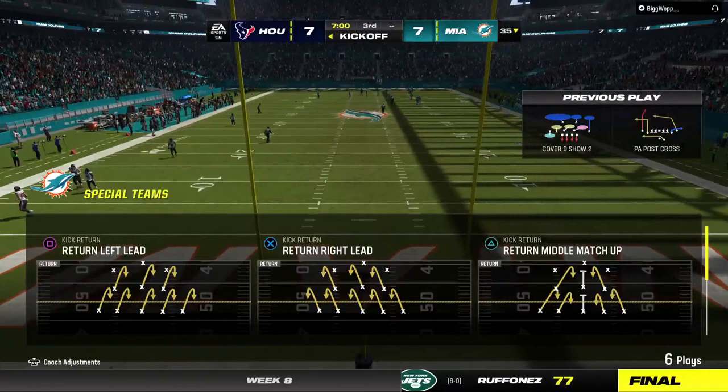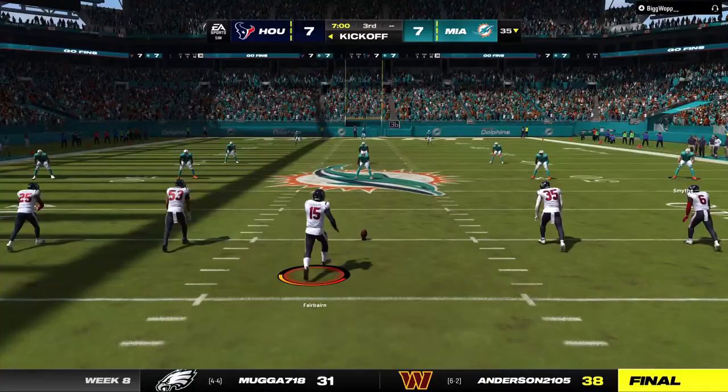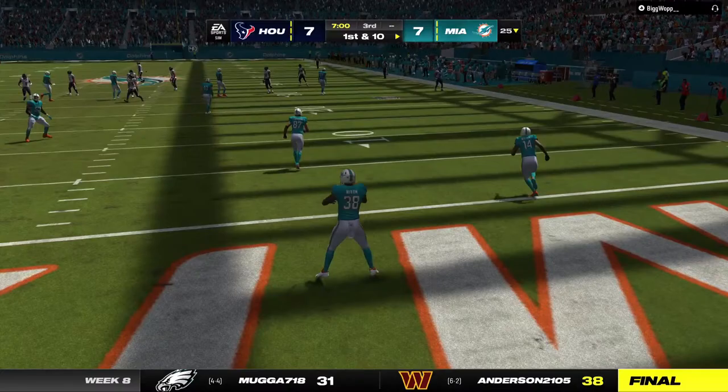Welcome back — halftime over. We are ready for quarter number three alongside Charles Davis, I'm Brandon Gordon. Set and ready to go for the second half — one touchdown apiece, 7-7 our score. Fair catch signaled and taken, so they'll begin this third quarter from their 25-yard line.